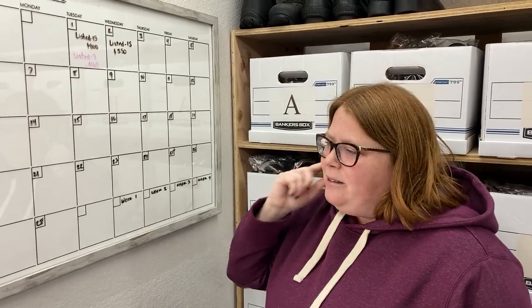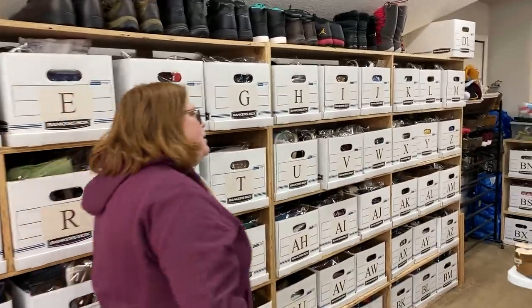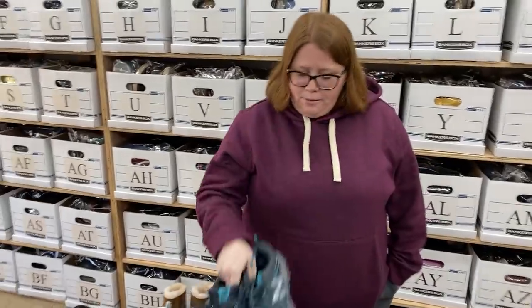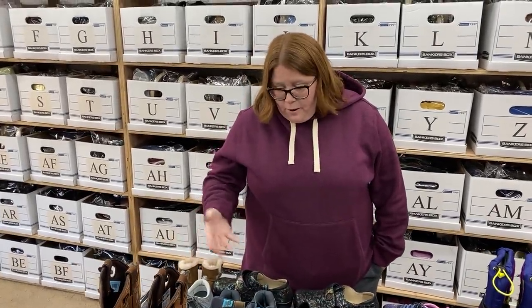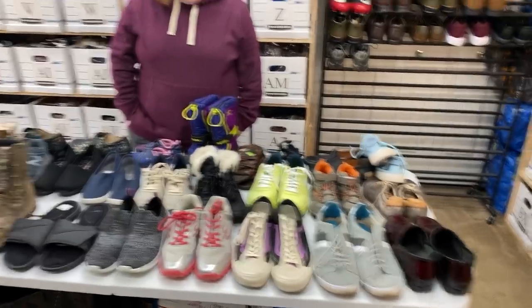I woke up, slept in a little because of our sick kiddo, snuggled him a bit longer. After that I got labels printed — yesterday I'd photographed around 30 items, so I already had my drafts ready and just typed out the 15 for today. They're already scheduled. I have enough to schedule the next day out already, but I'll still probably photograph these shoes after I pick up my son from school. Chris will bag them for me in the morning — or tonight if I have time.